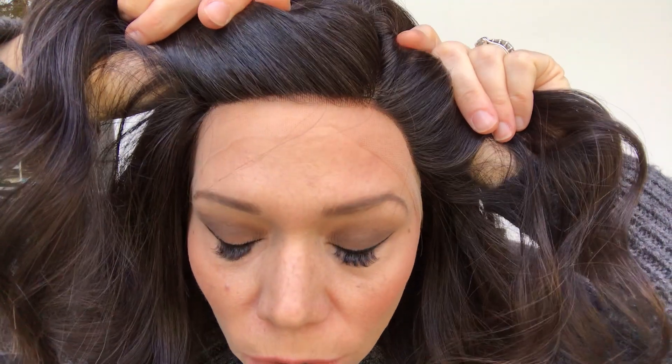Hey everybody, it's Rachel here with GardaWigs. Right now I have on a full lace silk top. This is a medium cap. This has transparent lace and silk. This is virgin 1B, so this hair has not been processed or colored.